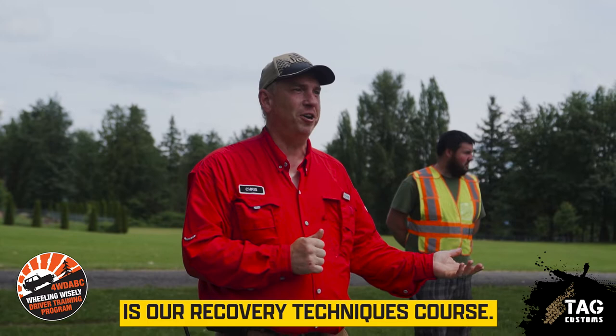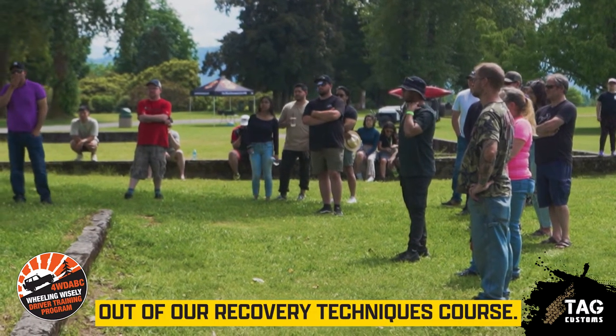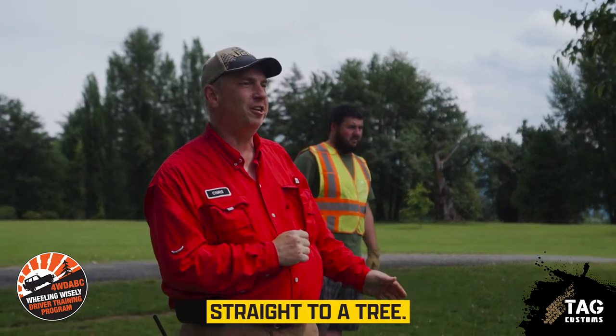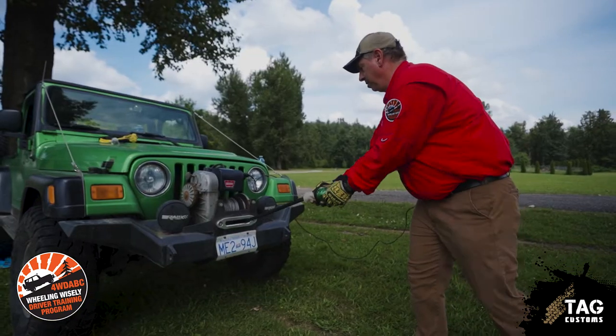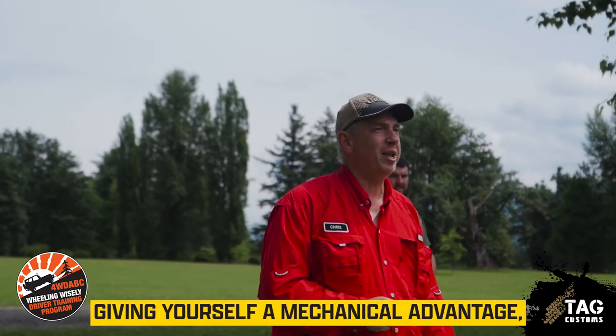The second course is our Recovery Techniques course. This demo is just a tiny snippet from that course. We actually do two lines rather than just connecting straight to a tree. By using the pulley you're doubling your pulling power — your 8,000-pound winch becomes a 16,000-pound winch by running through a pulley block, giving yourself a mechanical advantage.